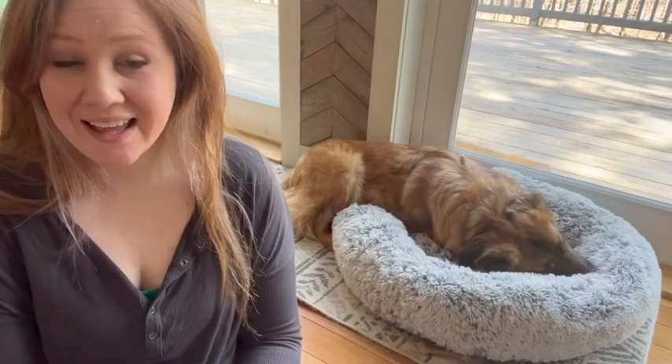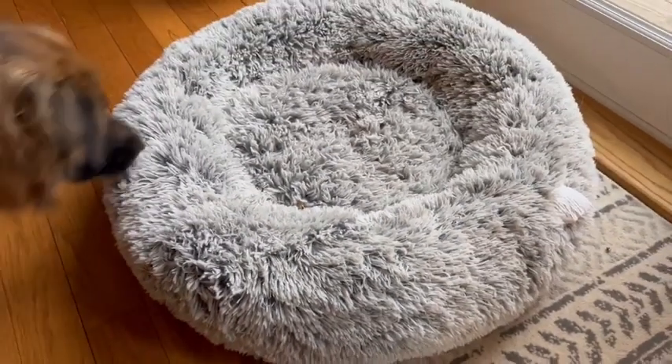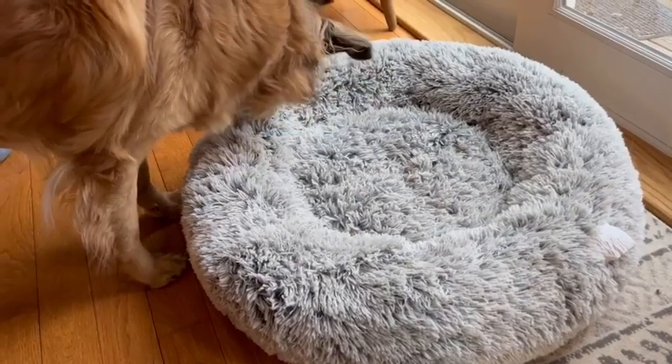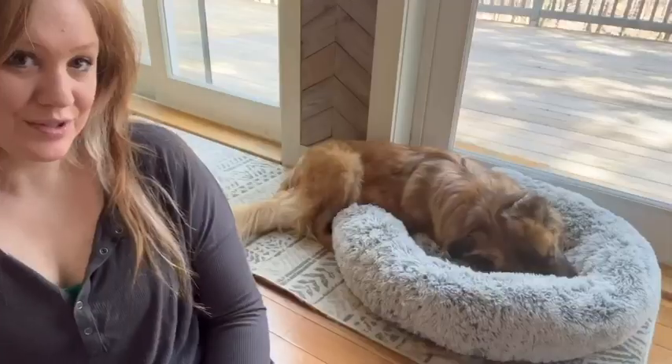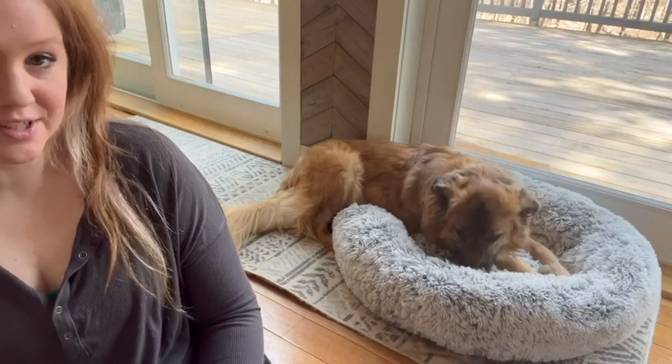I'm Hannah from WTI and this is one of my most favorite pet beds I've ever gotten for my babies. This is the Eacherish Fluffy Round Calming Pet Bed. It's the medium-sized 30 inches. Soka here is about a 60-pound dog.